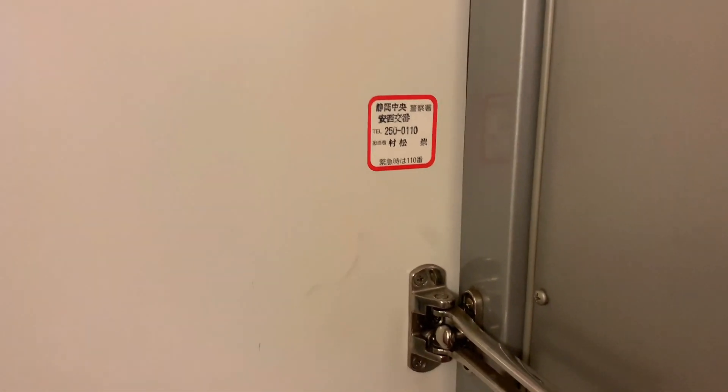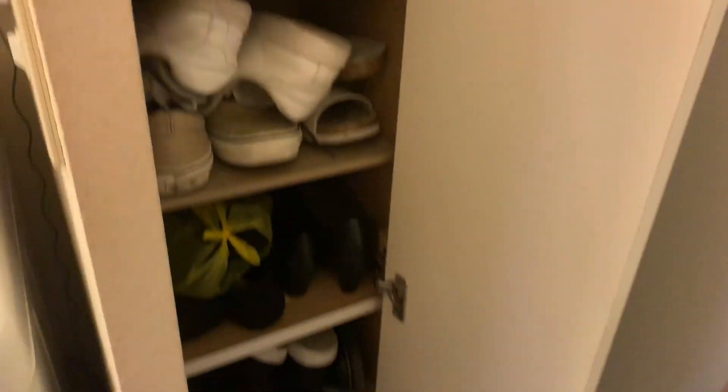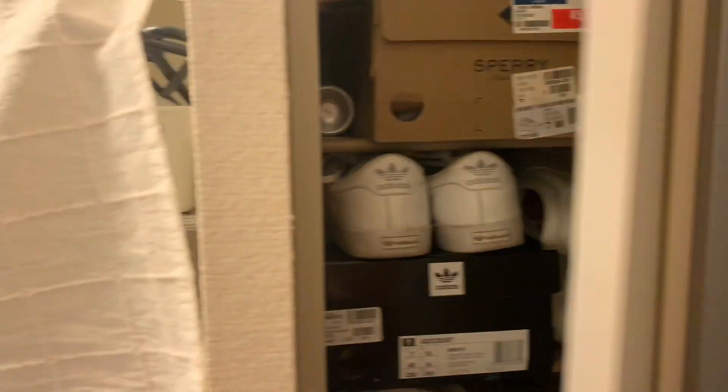So this sticker and this one are the contact numbers of the police station nearby. And this one is my shoe cabinet. Here, I put all my shoes and my boots and my slippers inside.